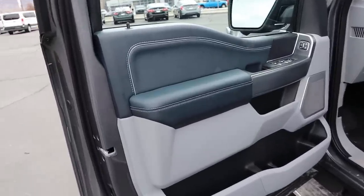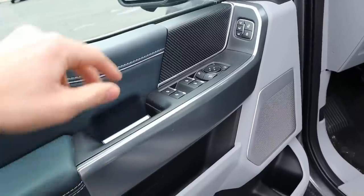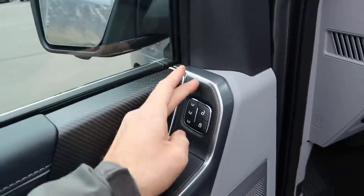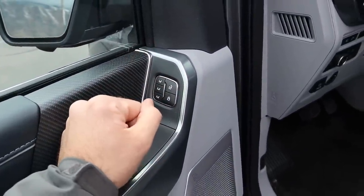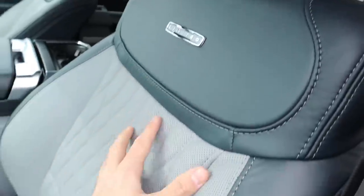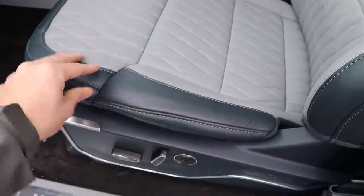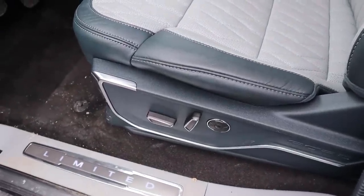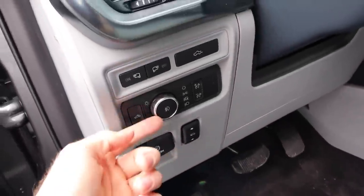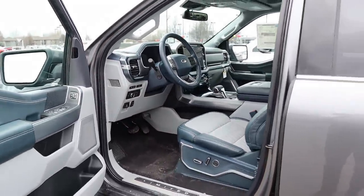Here's the F-150 Limited's front door panel: nice stitching and piping throughout with soft-touch leather and carbon fiber trim. Window controls, mirror adjustments, power folding mirrors with blind spot monitoring, memory seats, and a Bang & Olufsen sound system with a speaker in the door. The seats have a Limited plaque with quilted stitching — really soft. Seat adjustments, power adjustable pedals, a parking brake, and light controls are all present. The steering wheel is automatically adjustable.